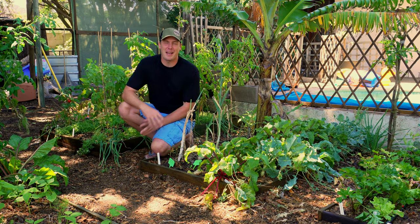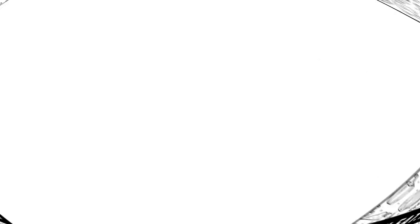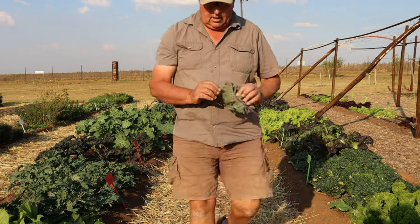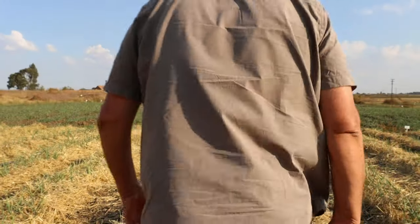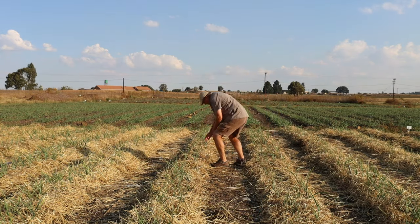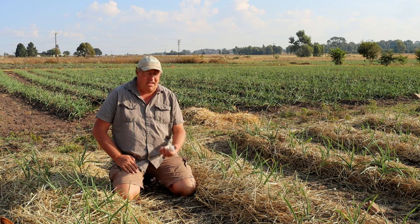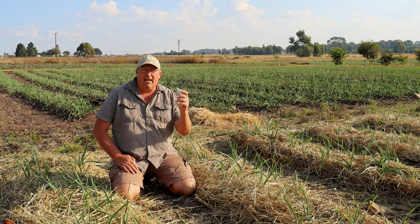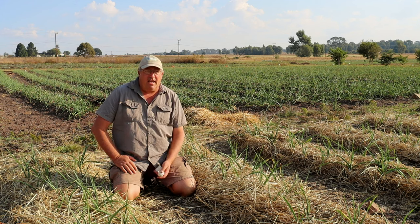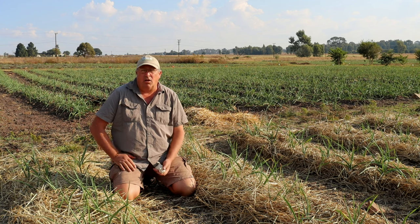So grab some coffee, tea, whatever, sit back and enjoy. One of the things that Living Seeds is known for is our annual supply of heirloom garlic. We do about 30 different types of garlic on Living Seeds farm and it's one of the most important crops for us — we spend a lot of time and effort growing our garlic correctly.